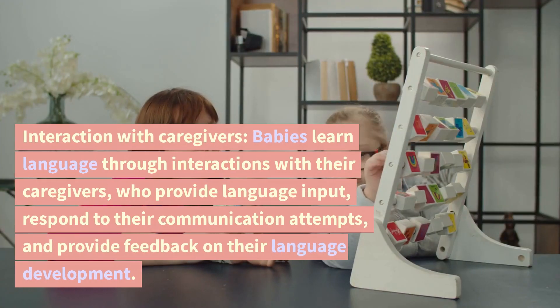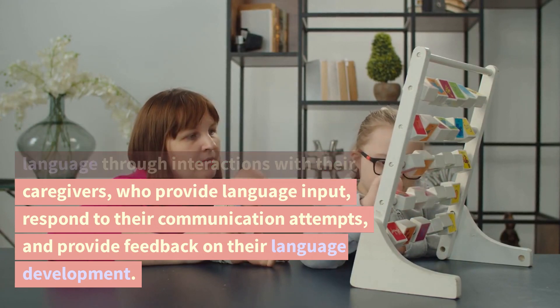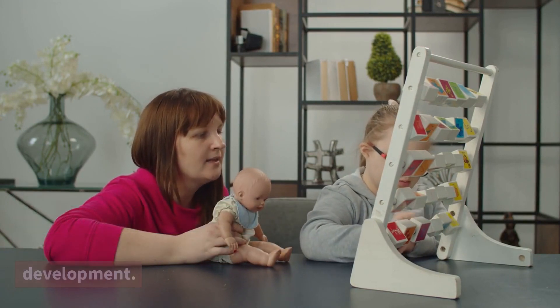Interaction with caregivers. Babies learn language through interactions with their caregivers, who provide language input, respond to their communication attempts, and provide feedback on their language development.